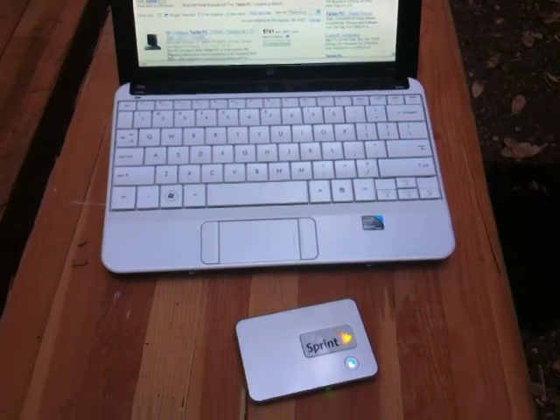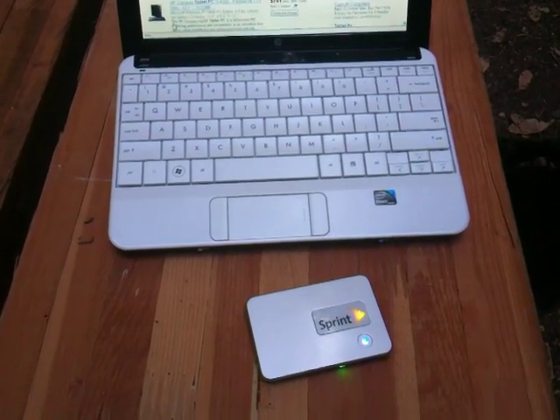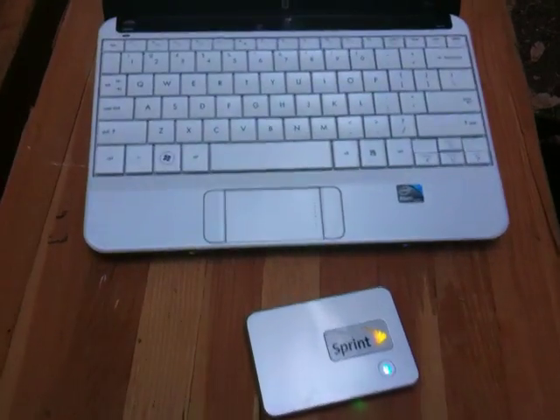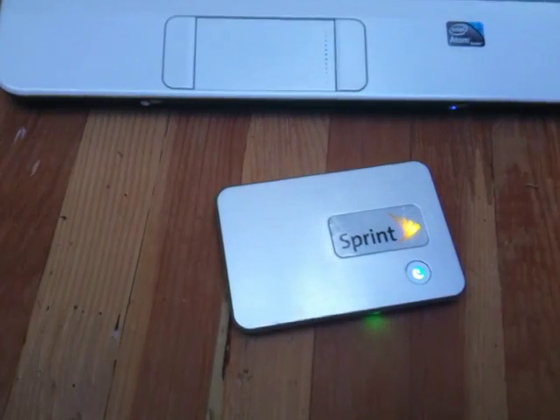Hey guys, this is Xavier with GottaBeMobile with another GBM shortcut. As always, our shortcuts are sponsored by Lenovo — they're the makers of ThinkPad laptops and tablets as well as IdeaPad notebooks and netbooks.